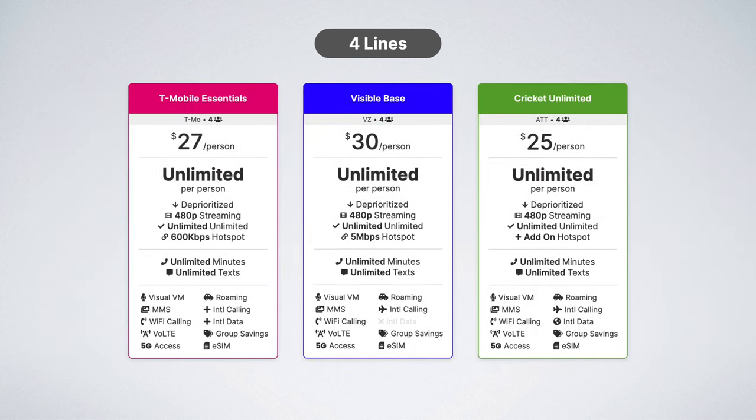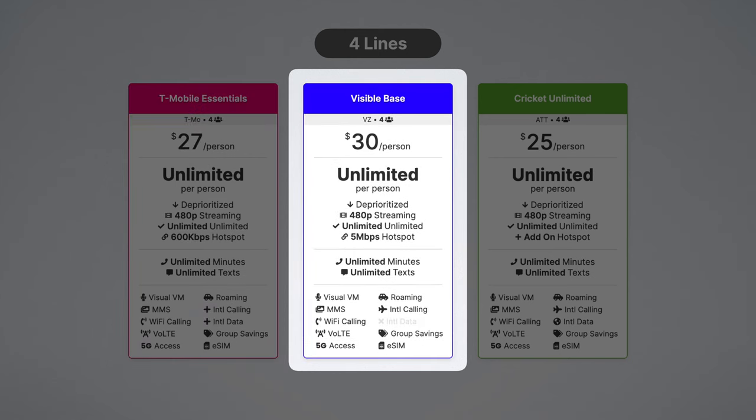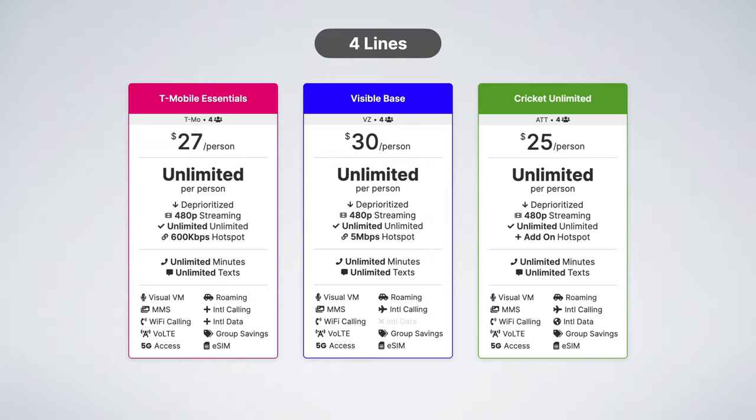Next, we have three truly unlimited data plans at affordable prices. T-Mobile Essentials is $27 per line for unlimited data on T-Mobile. Visible is $30 per line for unlimited data on Verizon. And Cricket is just $25 per line for unlimited data on AT&T.